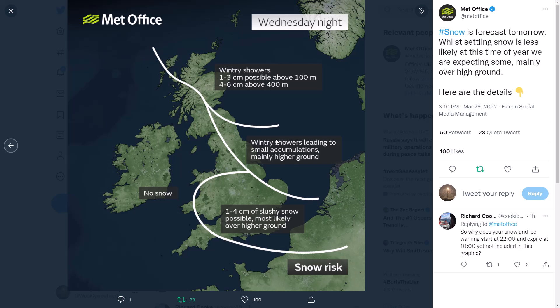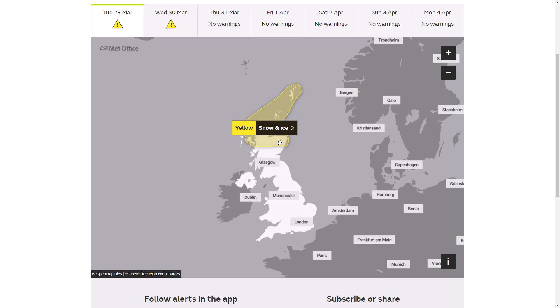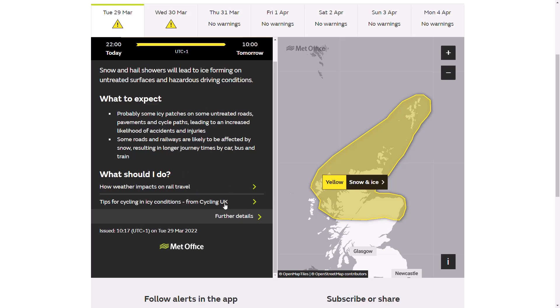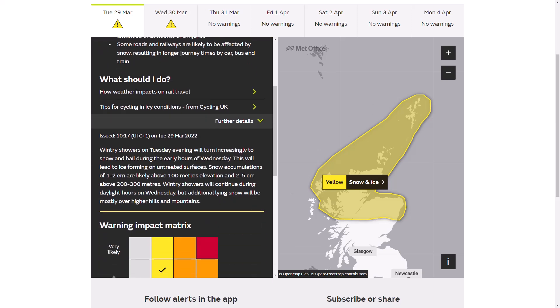We now look at the Met Office official warnings — these are what they have officially warned on their official page, distinct from the tweet we saw earlier. So far they only have warnings across the far north of Scotland, but I am expecting perhaps to see warnings issued further southwards — perhaps very short-notice warnings once these weather fronts are moving in and wintry precipitation falls. We could see warnings issued maybe six hours in advance or only a couple of hours in advance. From 10pm this evening, the first real cold air starts to move into Scotland until 10am tomorrow, with snow and hail showers leading to ice forming on untreated surfaces and hazardous driving conditions.